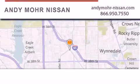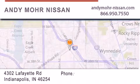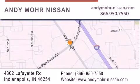Andy Moore Nissan is the place to find new Nissan cars and trucks and used cars in Indianapolis. You can search our new and used car inventory online, get new car pricing, and receive free no-obligation price quotes. Stop by and visit us today at 4302 Lafayette Road in Indianapolis, or see us online at AndyMoore-Nissan.com.